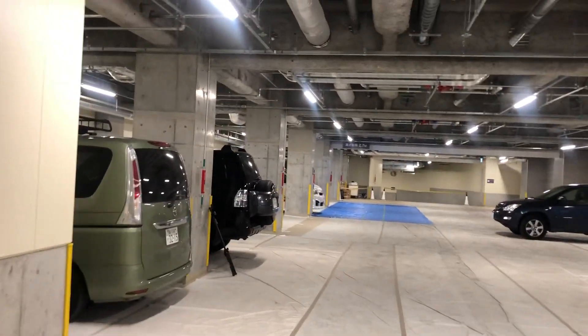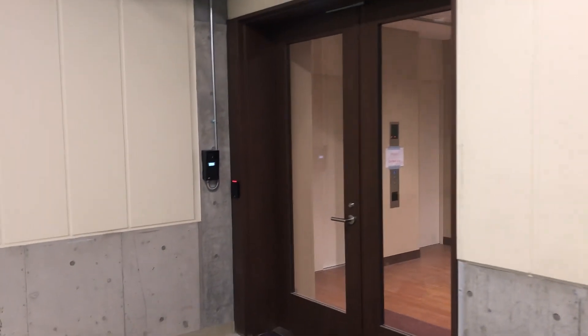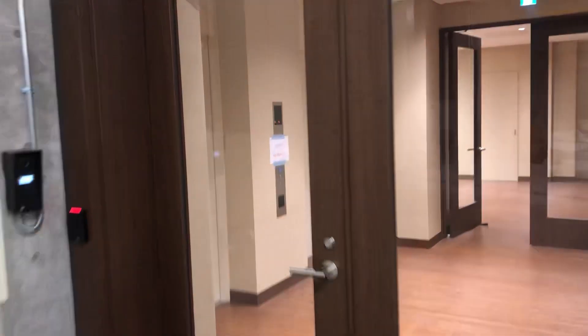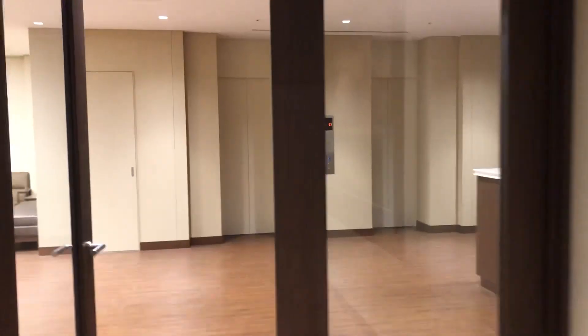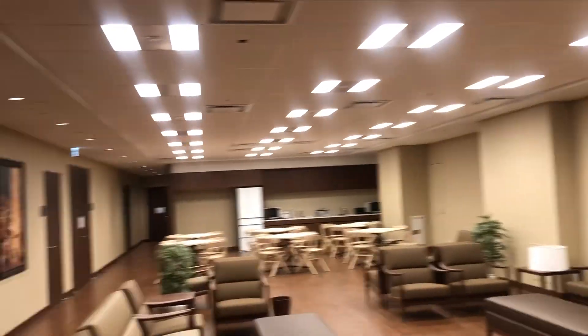All right, so this is the garage. It goes down a little farther down there. And this is where you'd be walking in after you parked the car. You come in, this is the elevator bay. Not sure exactly what this place is, but that's that. Let's go upstairs.